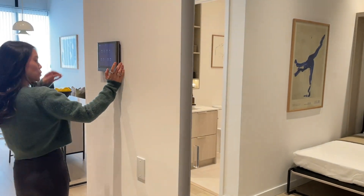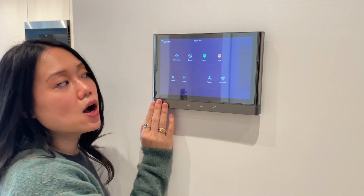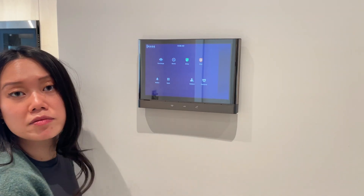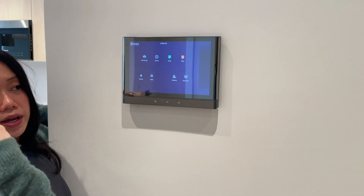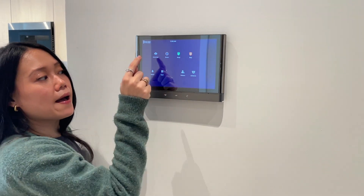Now let me show you some of the finishes in the model suite. The building comes with one valet. The concierge is standard in all suites — residents can see who is calling from the lobby. There are security cameras connected to all units, corridor cameras, and parking lot cameras, all connected to a thermostat system. This model is a one-plus-den with two bathrooms, about 650 square feet; the available units for sale are closer to 570 square feet.